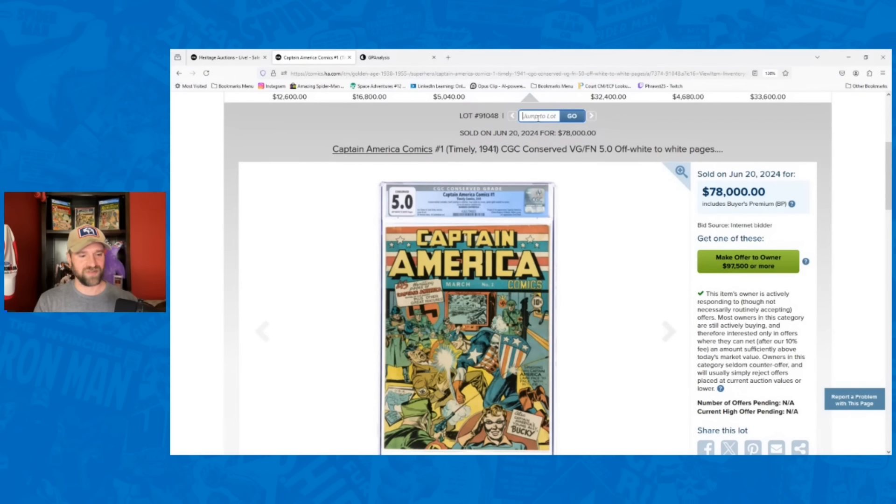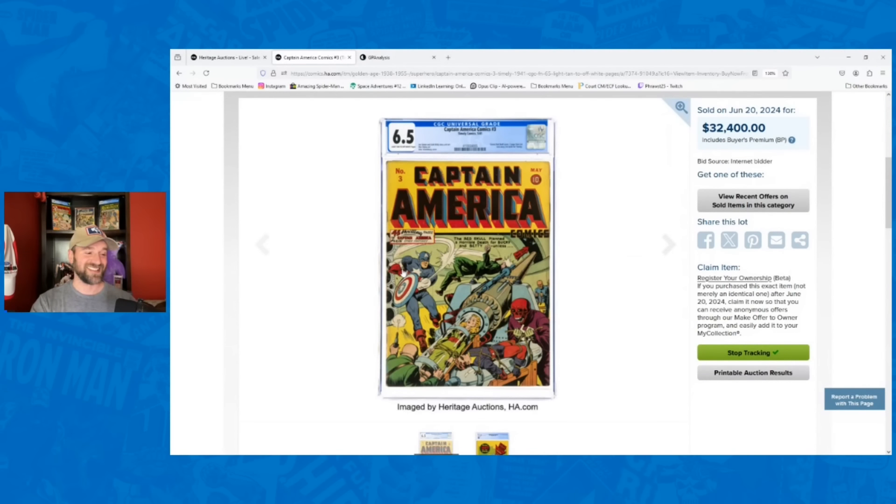Captain America number three — I love this cover, I'd love a copy. A 6.5 went for $32,400, with light tan pages. It's a great looking copy — 6.5 is an incredible grade for this book. The record in grade was $55,500, which I felt was too high and not repeatable. I had it going for $40,000, but it went 19% below my estimate. This is the first Stan Lee work, the first Red Skull cover — a Schomburg cover with Cap, a woman in a cannon, Bucky tied to a bomb. One of the best covers of the Captain America run.